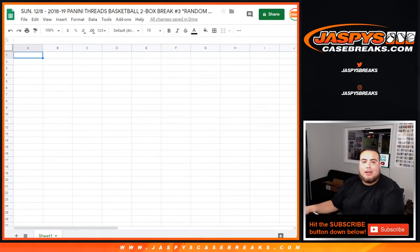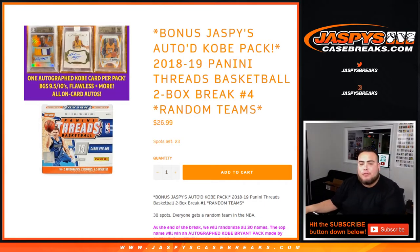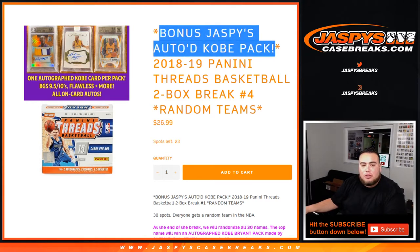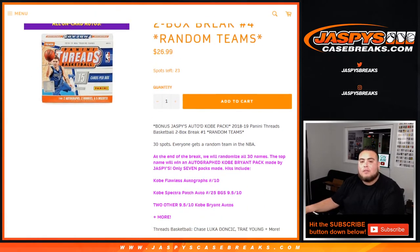Welcome everybody to Jay-Z here at JaspysCaseBreaks.com. As you can see right here in the Google Doc, we're doing 2018-19 Panini Threads Basketball. This is a two-box break number three. And this is a bonus Jaspys Auto Kobe Pack — we just made these. One autographed Kobe card per pack: BGS 9.5/10s, flawless, and much more, all on-card autographs.